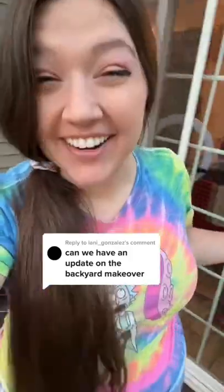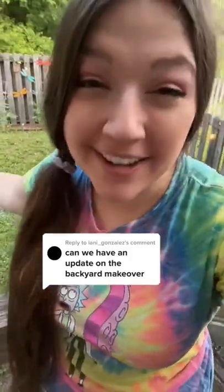Yes, you can have an update on my backyard makeover. This summer, I'm giving my backyard a makeover. It started like this — old lights, furniture I wasn't using, nothing going on in the back fence.